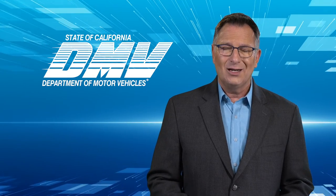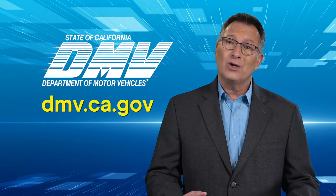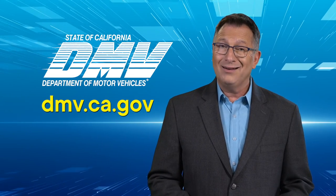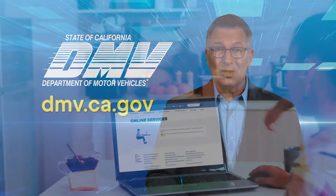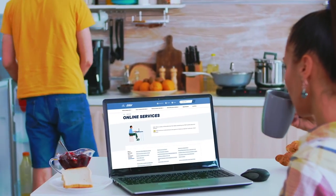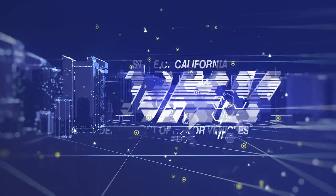We at the California DMV are working to keep you informed and improve your customer experience. Don't forget to always check our website first to find out if you can complete your transaction online. We don't want you to make an unnecessary trip to a DMV office. We're committed to offering you more service options that you can complete from your home or office — doing business with the DMV on your schedule. We'll see you next time. Bye.